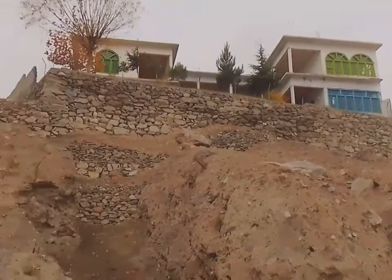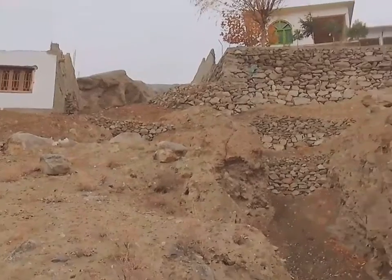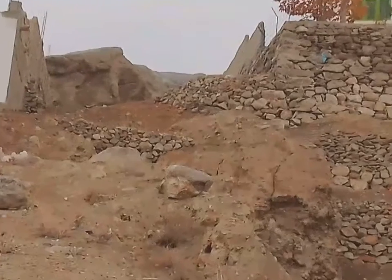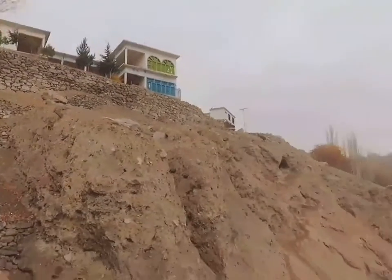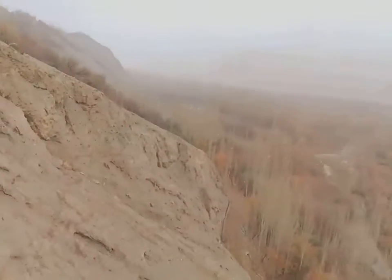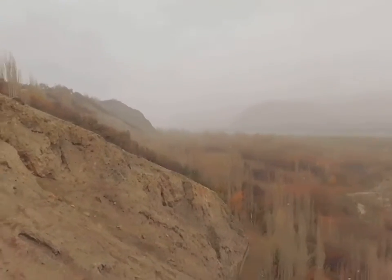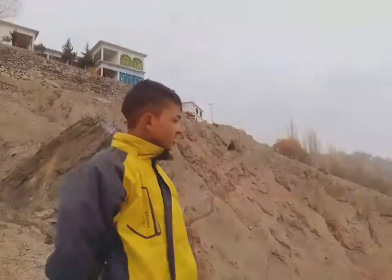We are going to study the Quran in the village. These mountains are all very high. Our village is very small here. It is a beautiful area — this is the forest area. You should come and visit our forest area.